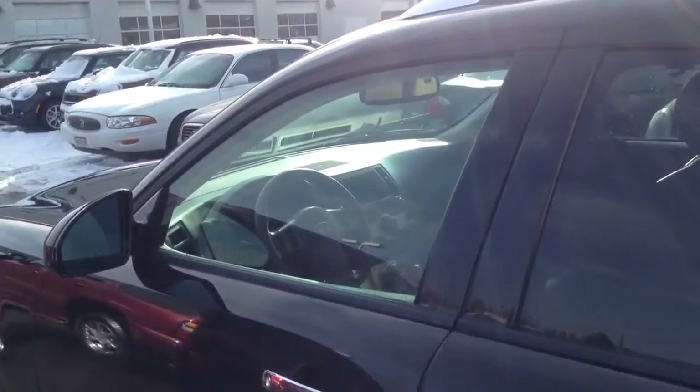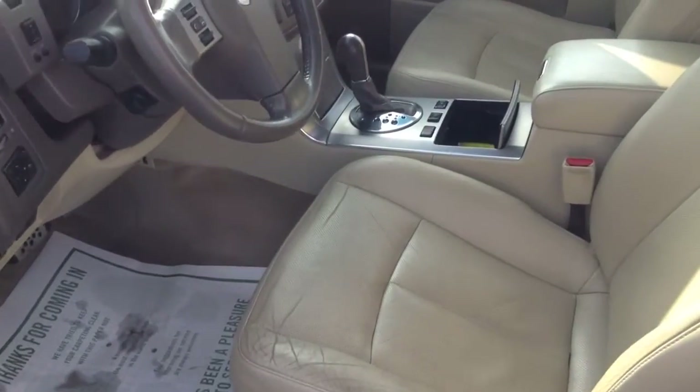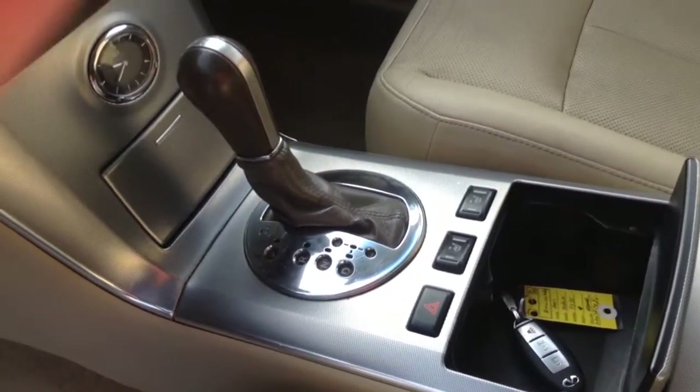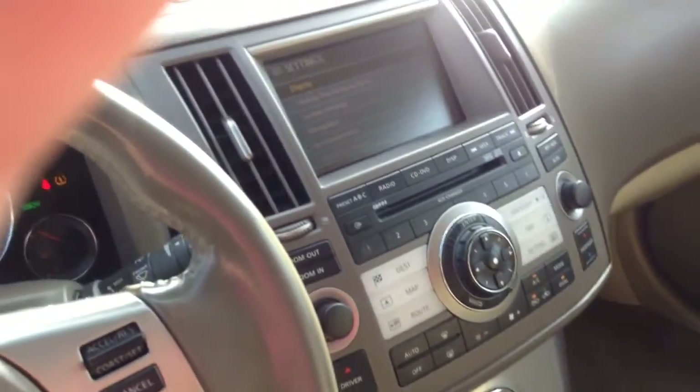One of the things I really want to show you is the interior of the vehicle, because, like I said, it's in pretty exceptional shape for the year and the miles. It's not perfect, but obviously it's got some miles on it. It's got heated seats, the Bose sound system, and it also has the navigation system as well.